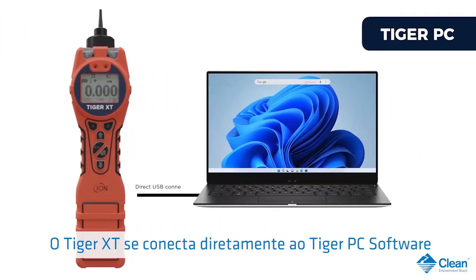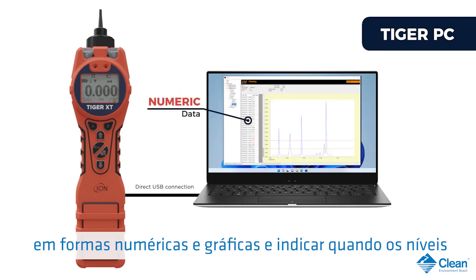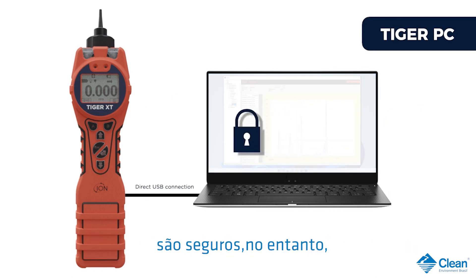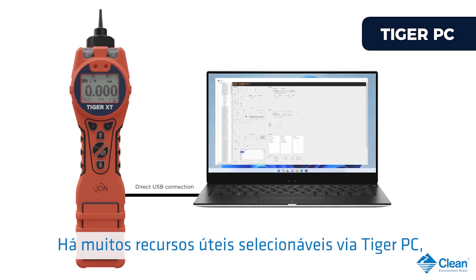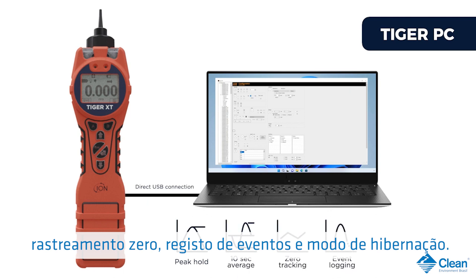The Tiger XT connects directly to the Tiger PC software package via a USB cable. Once downloaded, the Tiger PC software can display your data in numeric and graphical forms and clearly indicates when alarm levels were exceeded. Data within Tiger PC is encrypted so is secure, however it can be exported to other software packages like Microsoft Excel. There are many useful features selectable via Tiger PC, like peak hold, 10 second average, zero tracking, event logging, and sleep mode.